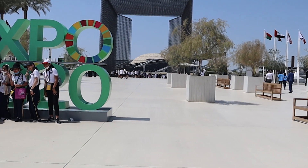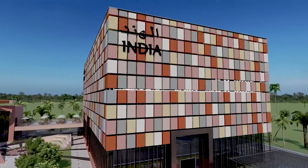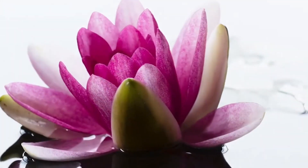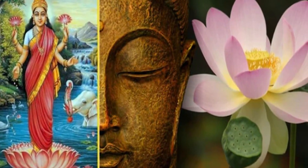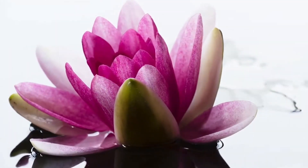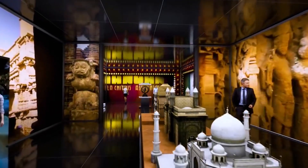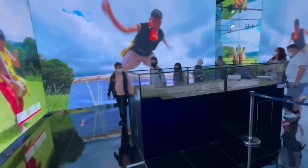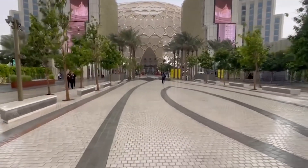The India Pavilion was located in the Opportunity District of Expo 2020 Dubai. The design of the pavilion was inspired by the Lotus, a flower that is deeply rooted in Indian culture and symbolizing growth, prosperity and spirituality. The Lotus flower has several petals, each presenting different aspects of India's culture and heritage, and this inspiration was drawn to design the India Pavilion.